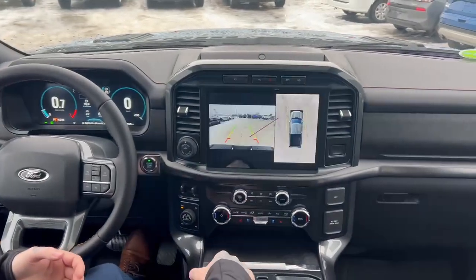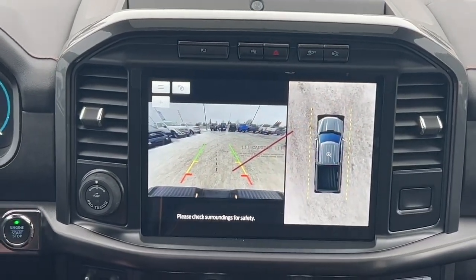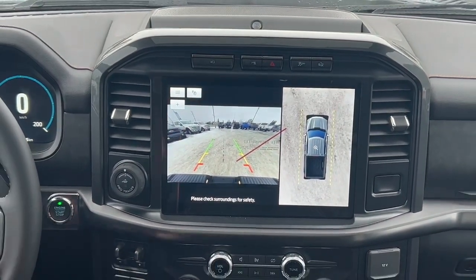So let's go ahead and pop in reverse. You're going to have a full reverse camera as well as a 360 view on that as well, just for those tight spaces around town, say you're downtown.